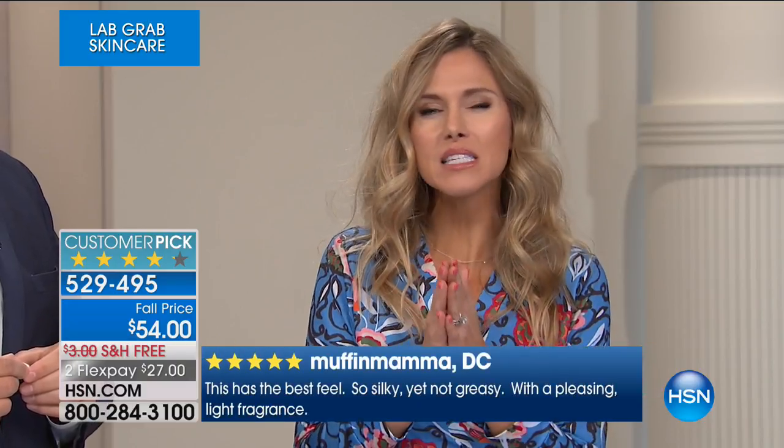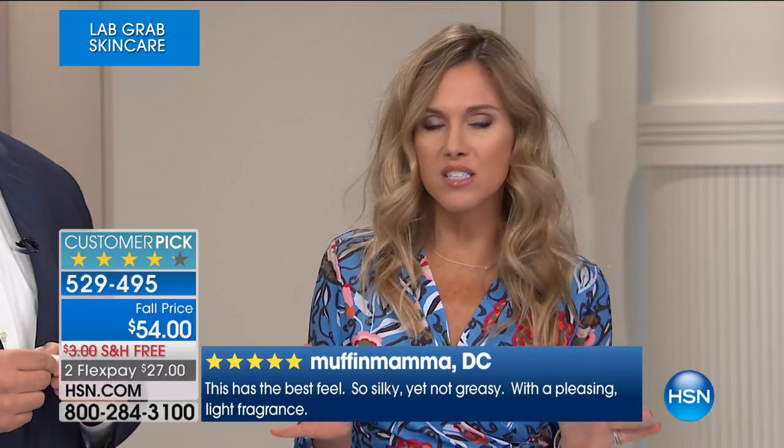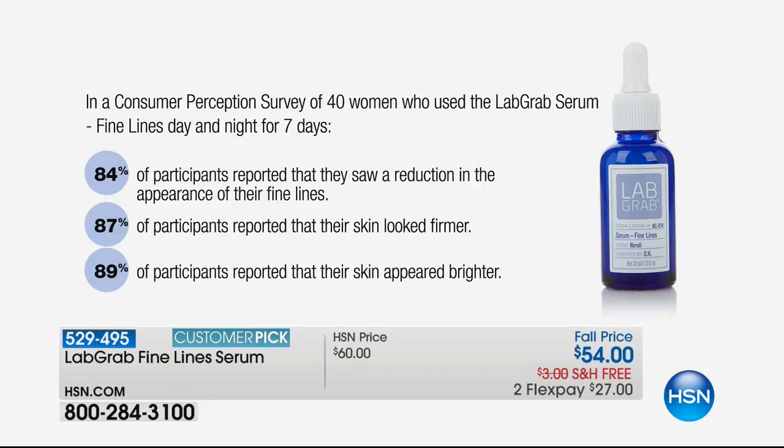This is unlike any other line we have here at HSN — we've actually partnered with Lab Grab and asked them to create and formulate these special products just for us. So this is exclusive and limited edition. We don't have tens of thousands of these. Specifically on the Fine Line Serum, we have about 1,600 to go around. And when you see results within seven days — not two weeks, not three weeks, not four weeks, but within seven days.